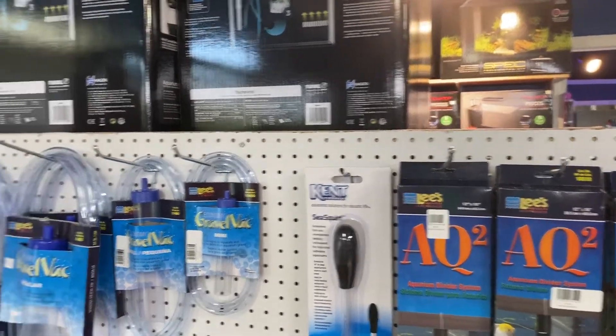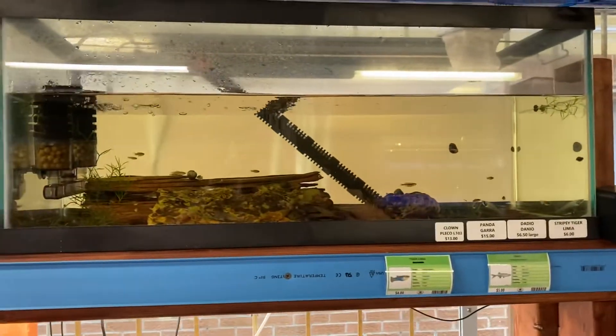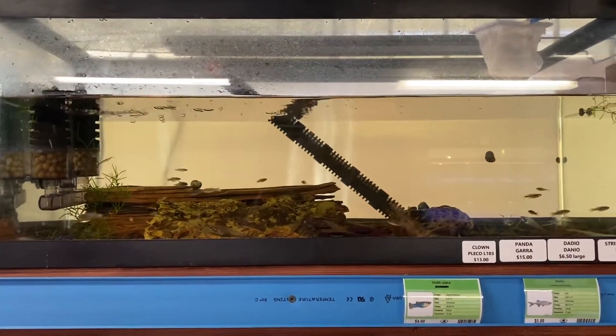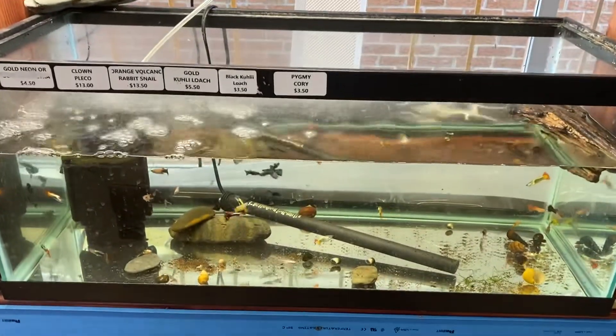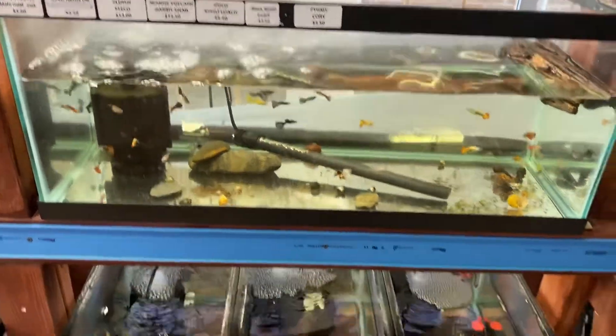Welcome back, it's Bob. I'm here at Aquatic Aesthetics to pick up some plants and other supplies for the new 55-gallon rainbow tank that I'm finishing up in the next couple of days. I'm going to be stocking that maybe even tonight. They just got in fish today.